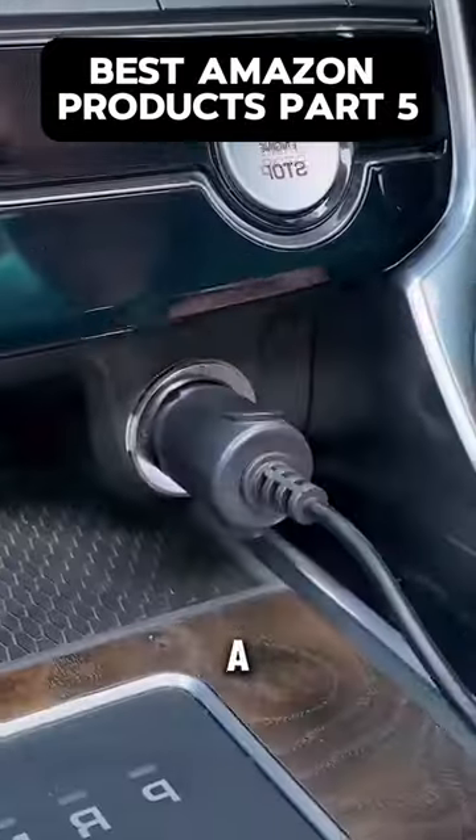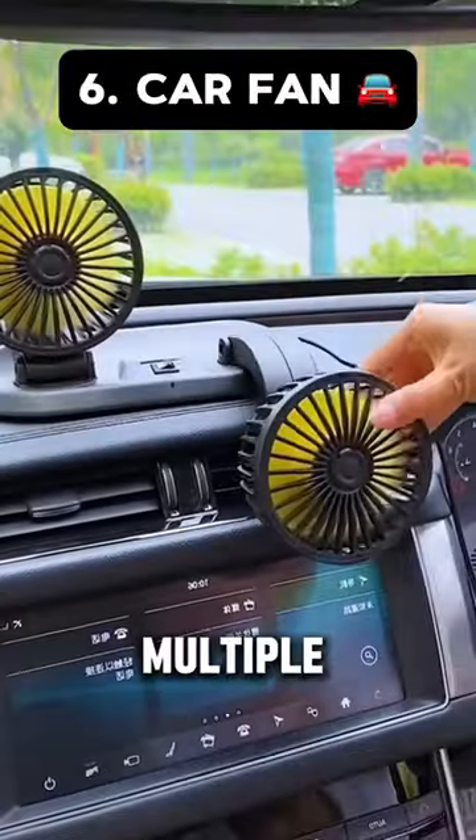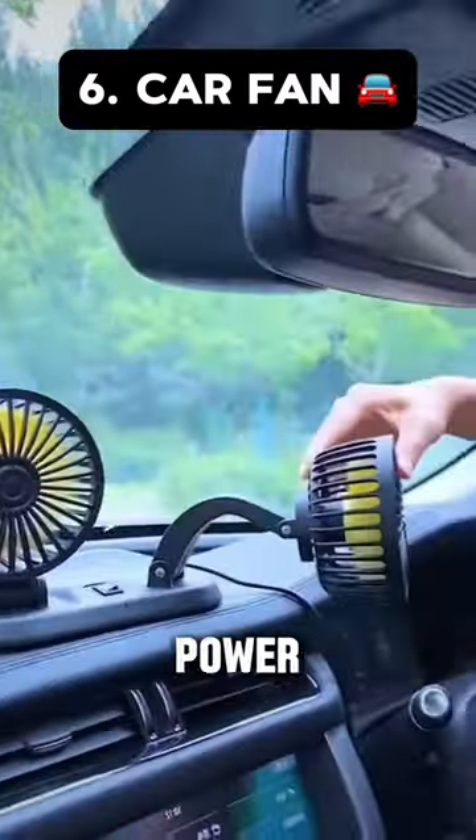Best Amazon Products Part 5. This is a car fan that has multiple different settings, has great power, and it's very small.